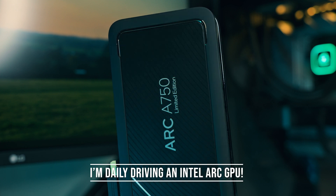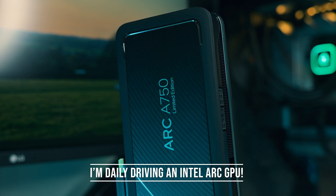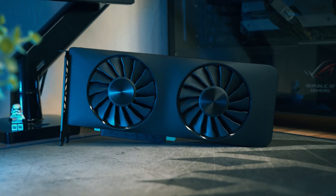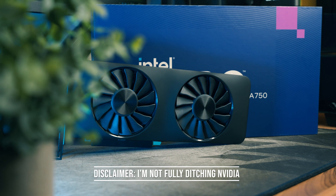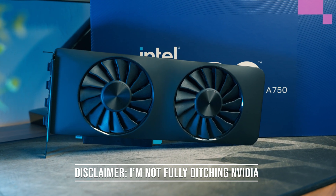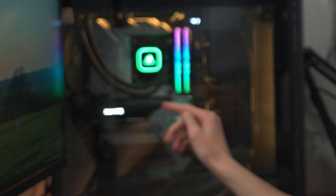At the end of 2023 I tested the Intel Arc A750 and concluded that if you wanted to play newer games it's a decent value graphics card. However, I didn't test it for long enough to gauge the stability of the Intel Arc drivers, and that changes today as I'm daily driving my Arc A750 in my main PC for the whole of January.